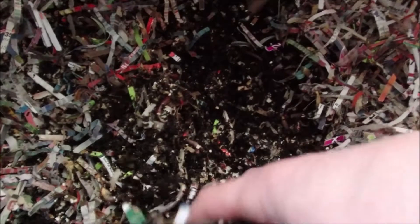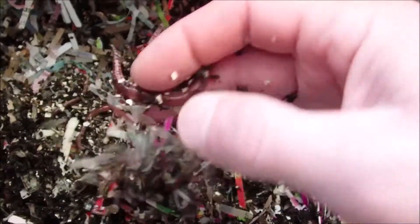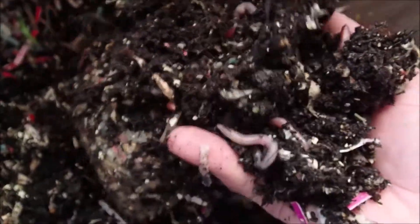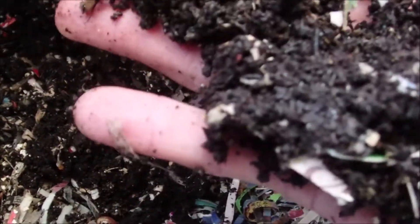I'm just gonna dig in and see what they're doing with this food. For any new people to the channel, the European night crawlers are great for fishing bait — a little bit larger than the red wigglers. Let's poke around and see if we can find any cocoons. Right there is one — that is what the babies come out of, like a little egg. We call them cocoons.